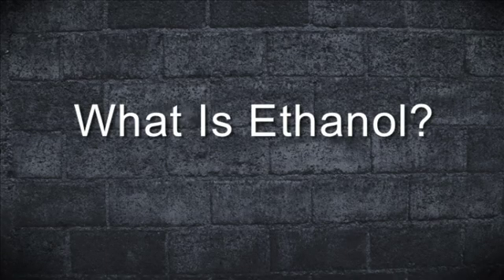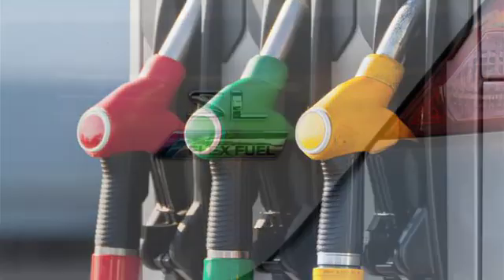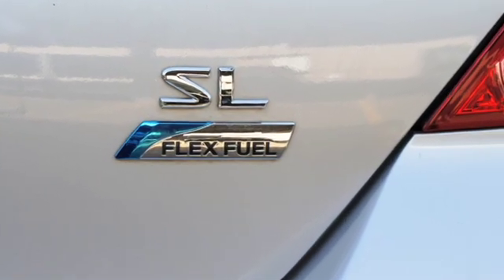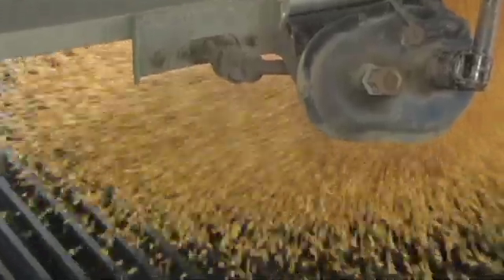So what's ethanol? Ethanol is a clear liquid that looks just like water. It's blended with gasoline to produce clean energy fuel for our cars. And the amazing thing is, it's made from corn — golden kernels like these. So how is ethanol made? Well, I sure don't know. Let's go find out.